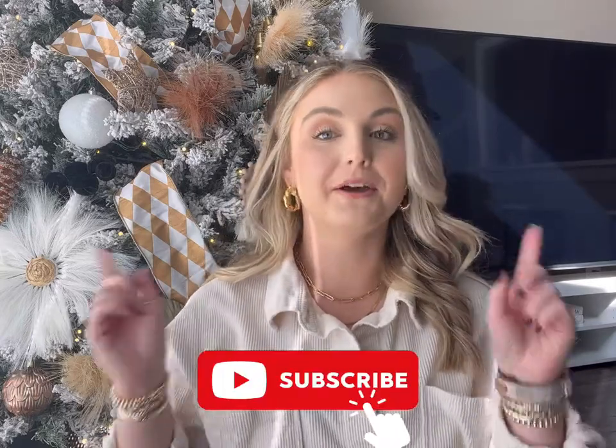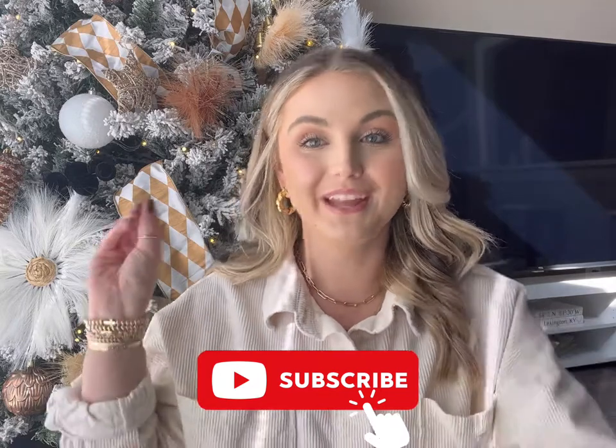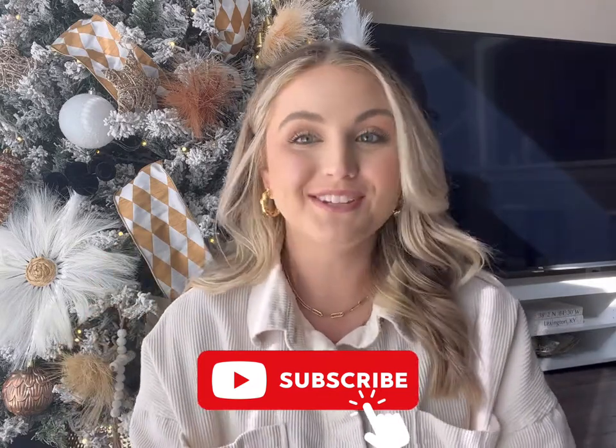Hey y'all, I'm Sarah. I share easy recipes and affordable fashion, so if that's you, make sure you hit the little subscribe button and subscribe to my channel.